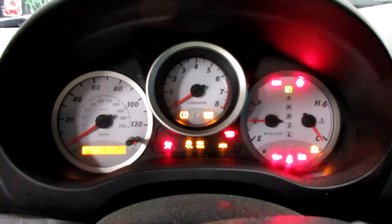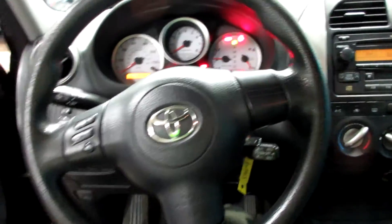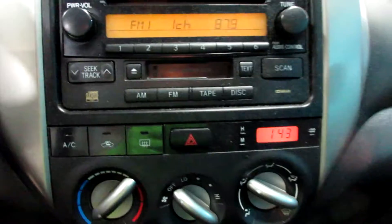This vehicle currently has 141,123 miles on the motor. Nice radio display there, CD player, tape player.